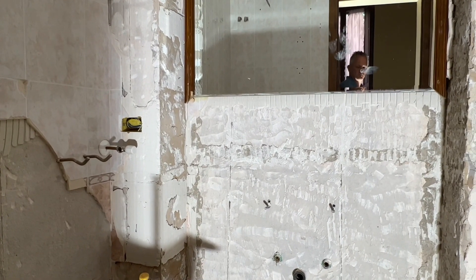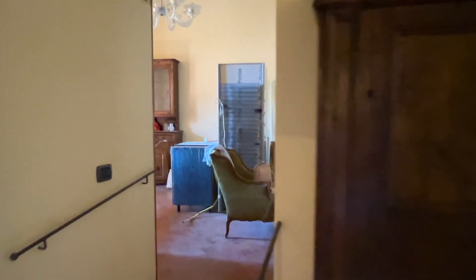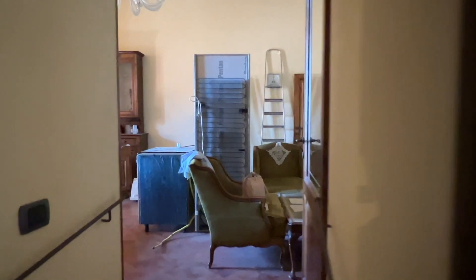A lot of work. The worst part is getting rid of all the rubble when you do this kind of work, because everything is hand carried out. Onward into the living room.